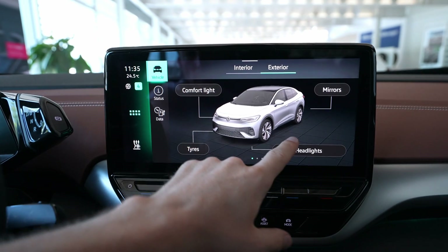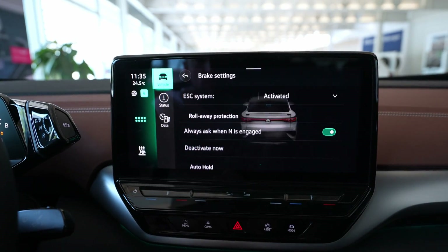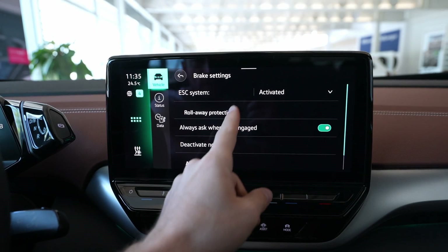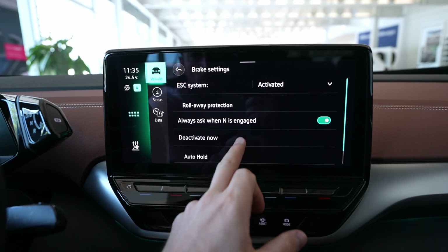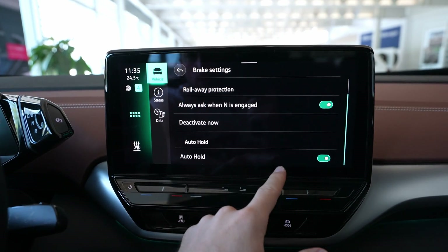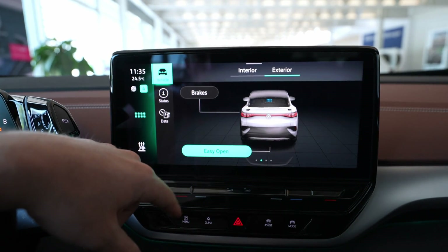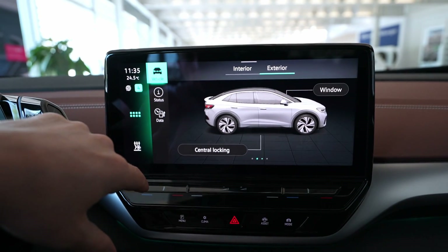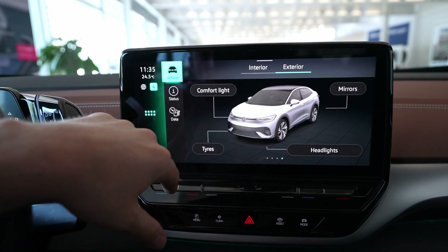Going right, you can see the brakes, easy trunk opening — it's automatic — traction control which you can turn on and off, auto roll protection, and auto hold, which you can activate or deactivate here. Then there's another page with windows, central locking, service, and wipers.